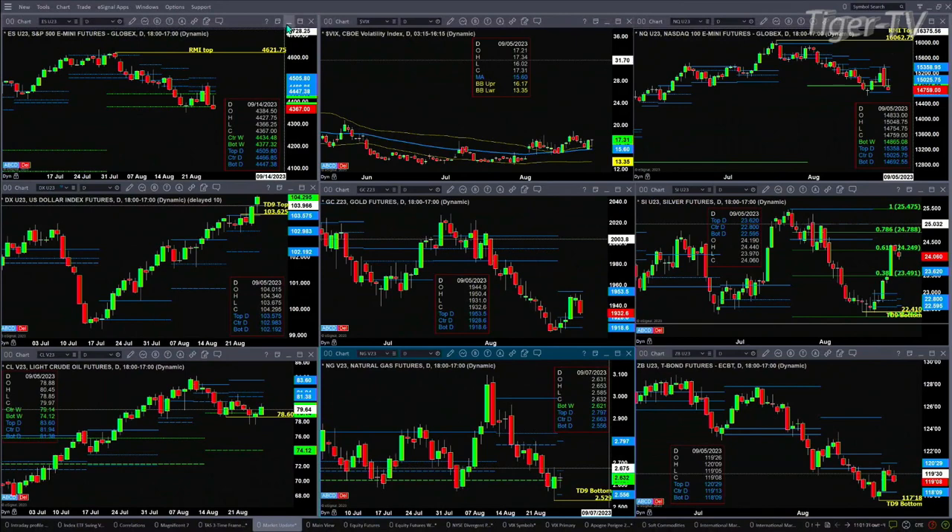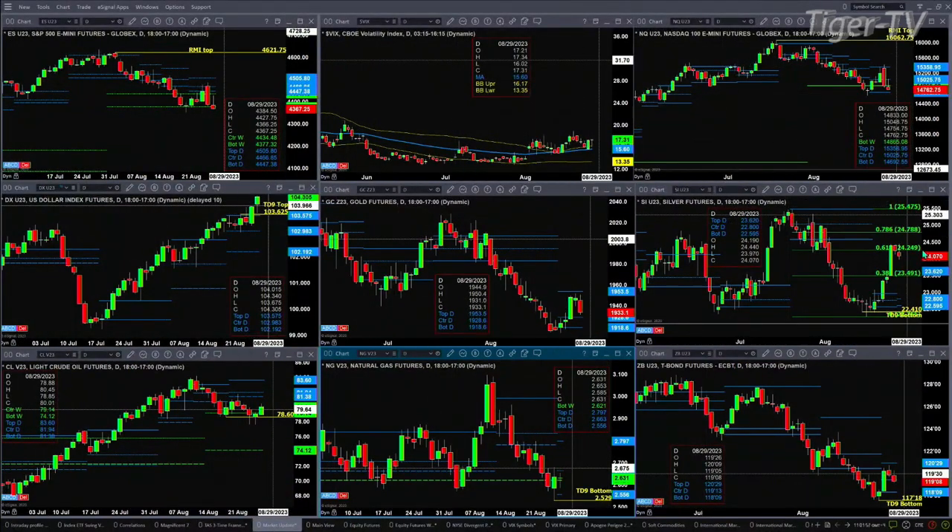The dollar index looks like it wants to break up, but during the Trader's Edge show we're going to take a look at the euro, the yen, and the pound, because those are the influencing factors with regard to the U.S. dollar index. Gold is consolidating within its daily profile, which ranged from 1918 to 1953. Silver is pulling back — this is going to be day number two. There is a new profile that is attempting to form, the top of which is at 23.62.